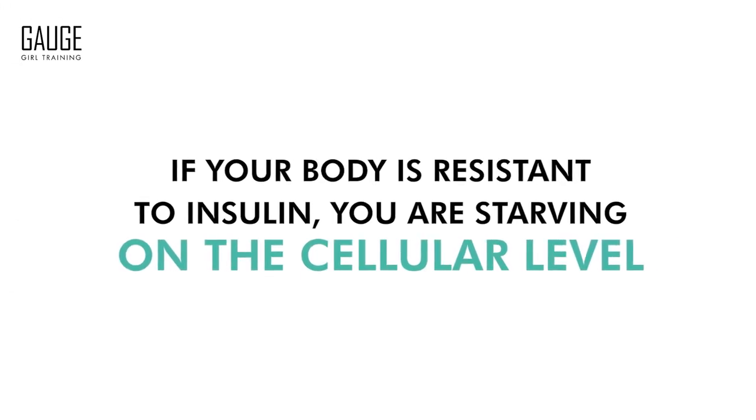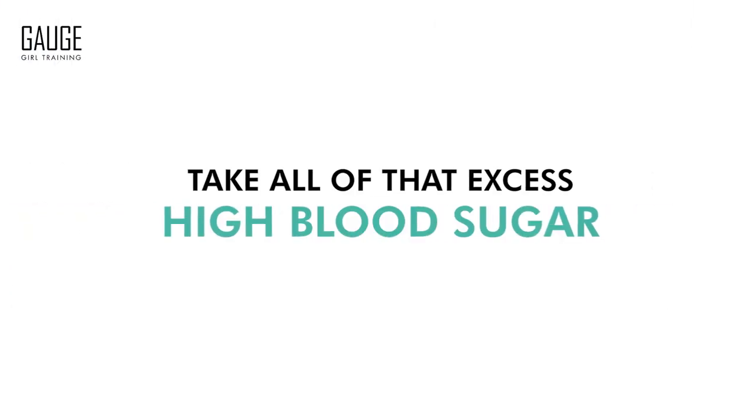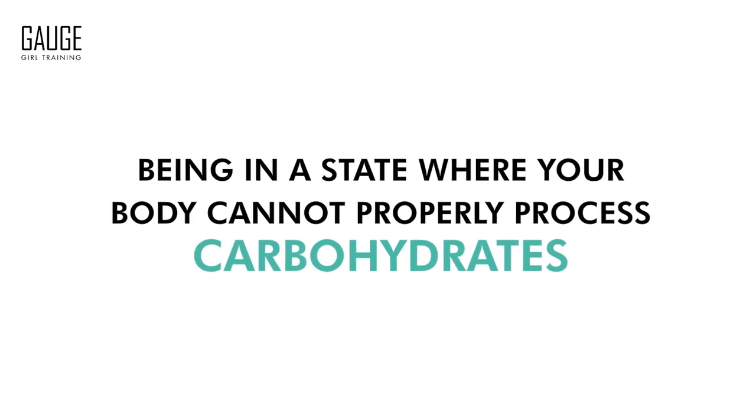If your body is resistant to insulin, you are starving on the cellular level, and this can cause a lot of problems. It means your blood sugar is in a very high state, and your body is more likely to take all of that excess high blood sugar and store it as fat, because it is toxic for your body to remain in a state of elevated blood sugar. In this video, I want to give you five specific conclusive things that you can get tested to know for sure whether or not this is you.